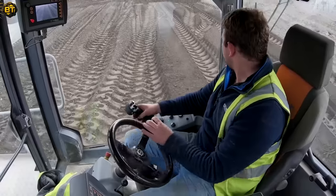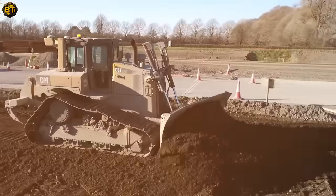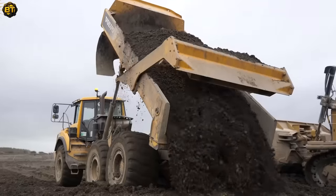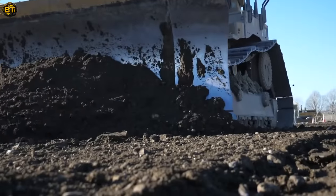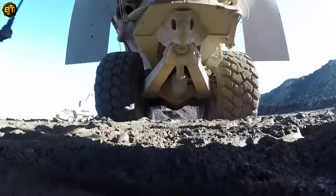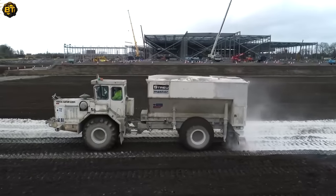Excavators load the pre-treated soil onto ADTs, ensuring the perfect starting point for this transformative process. As this soil is transported to the working area, bulldozers equipped with advanced Trimble GPS systems prepare to spring into action. With precision and accuracy, these powerhouses level the soil to a depth of 380 meters. Then the spreaders take the stage, showering a precise amount of cement over the soil.